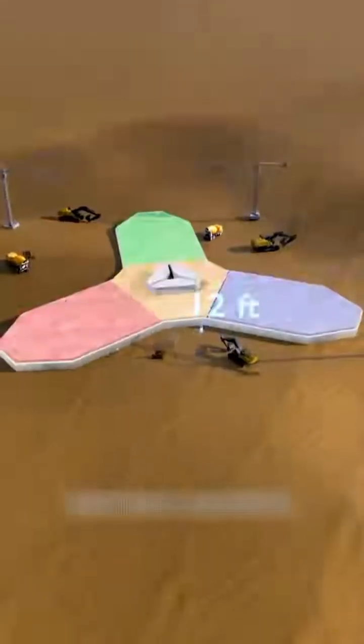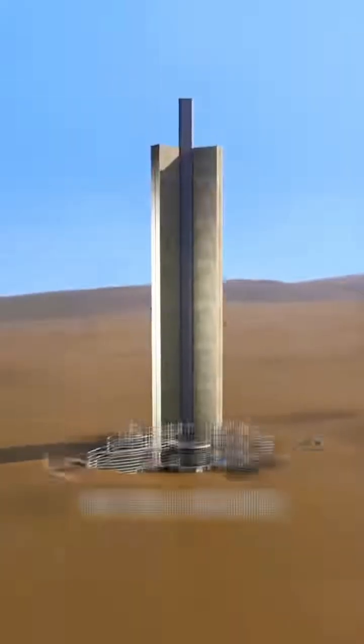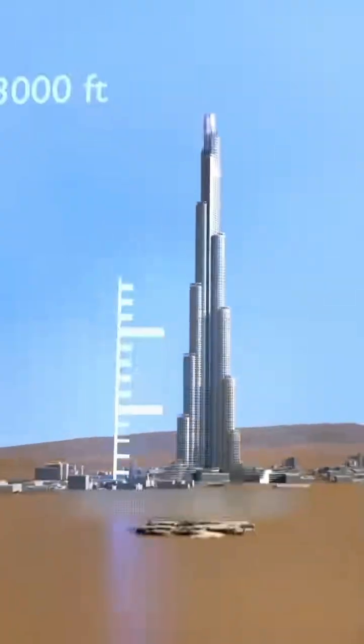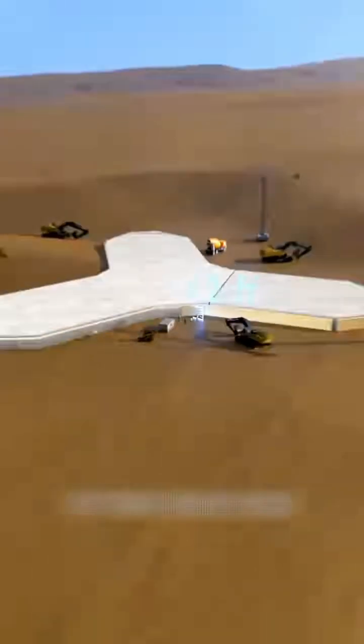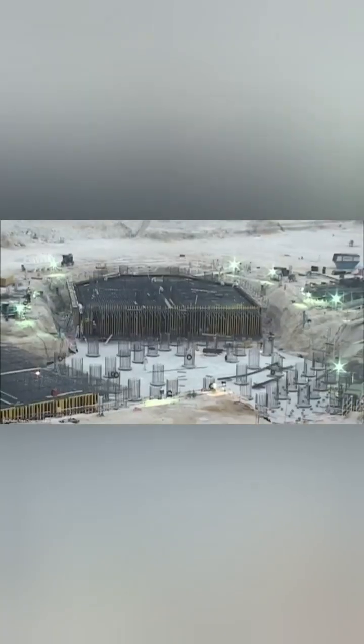Let's start with the plan. That iconic Y shape isn't for aesthetics alone — it provides multiple benefits. It offers great floor plates and views, but crucially, it creates a stable three-winged footprint. This connects directly to the building's core innovation: the buttressed core.